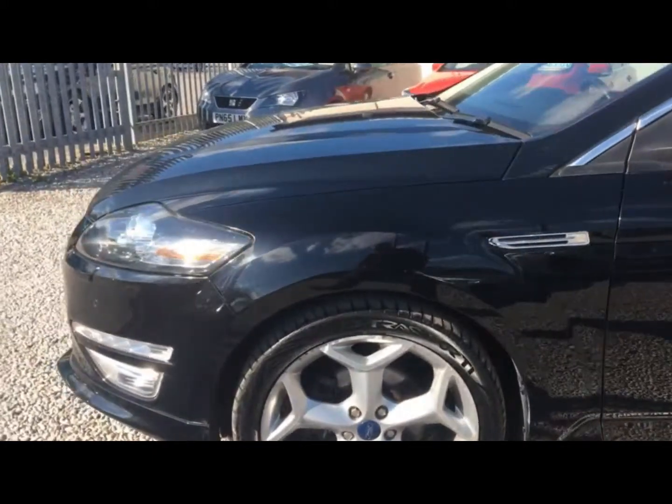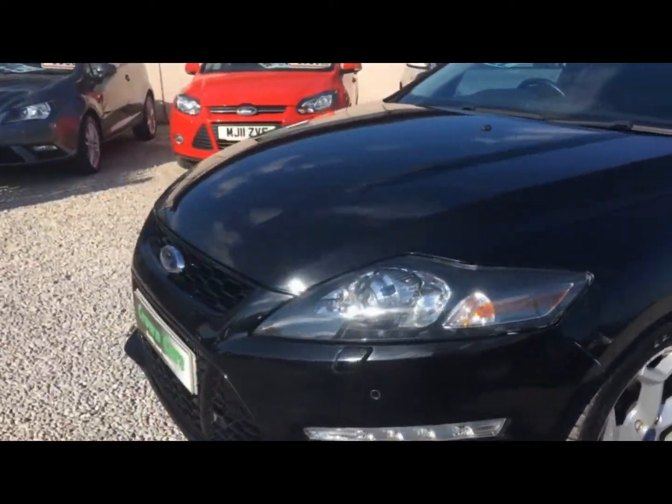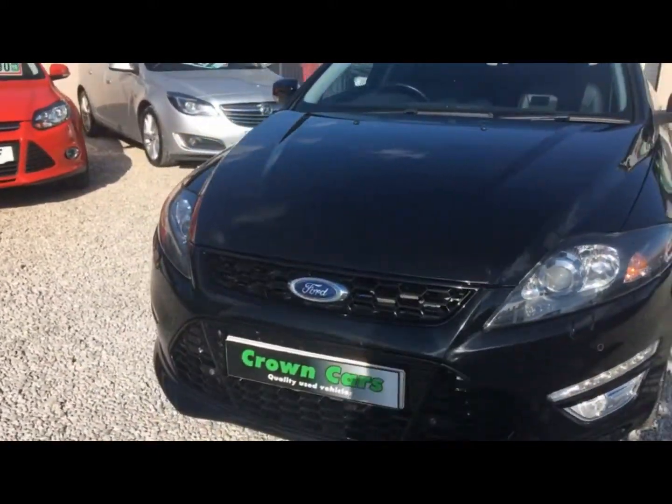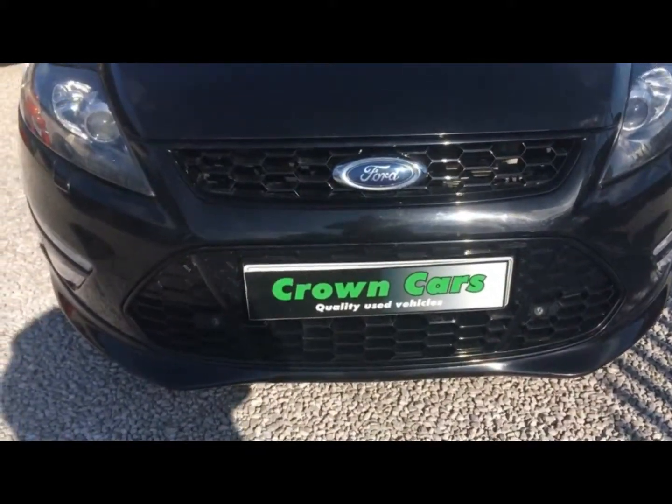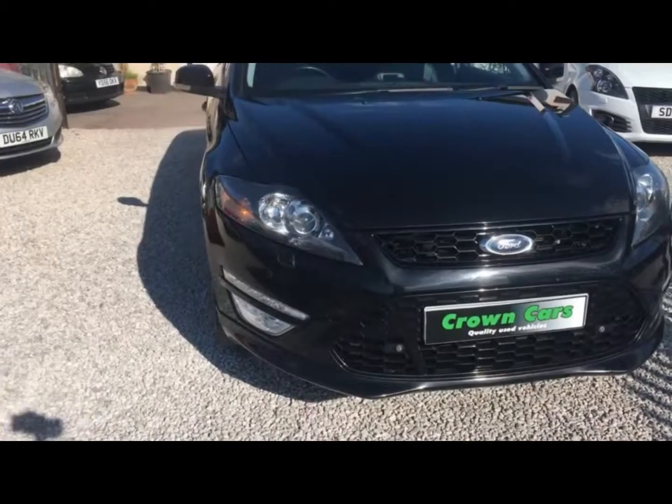All of our cars come with a 93-point written PDI inspection carried out in our very own vehicle preparation centre. They are all HPI checked and have a three-month warranty for your peace of mind.